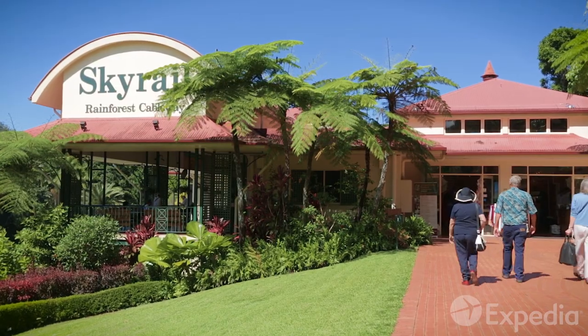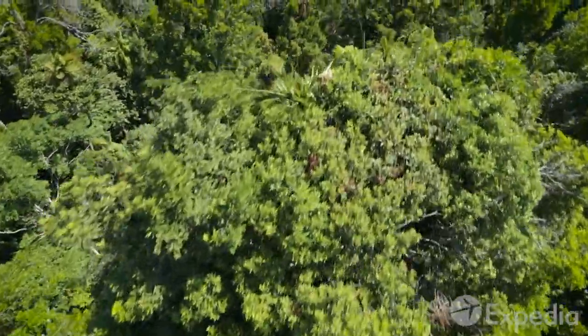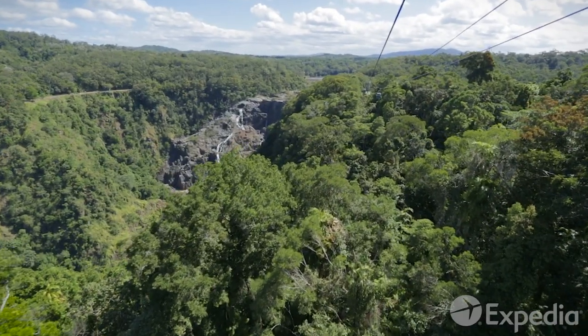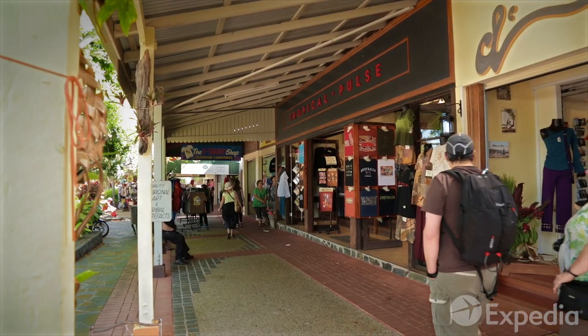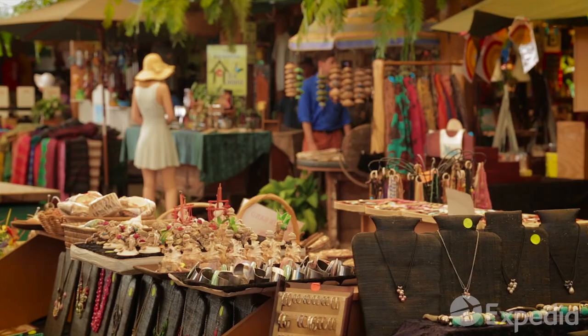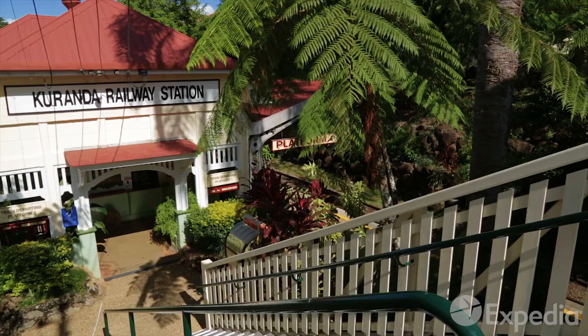Climb aboard the comfortable Skyrail for an impressive rainforest experience. Glide over the tree canopy and waterfalls of Barron Gorge, and catch a breeze at scenic lookout points. The last stop is Kuranda, a quaint and artistic mountain village. Browse the daily craft markets for souvenirs before you take the scenic railway back to Cairns.